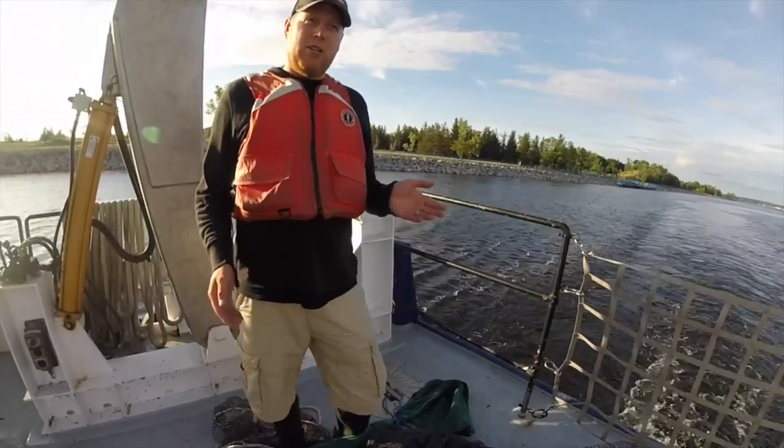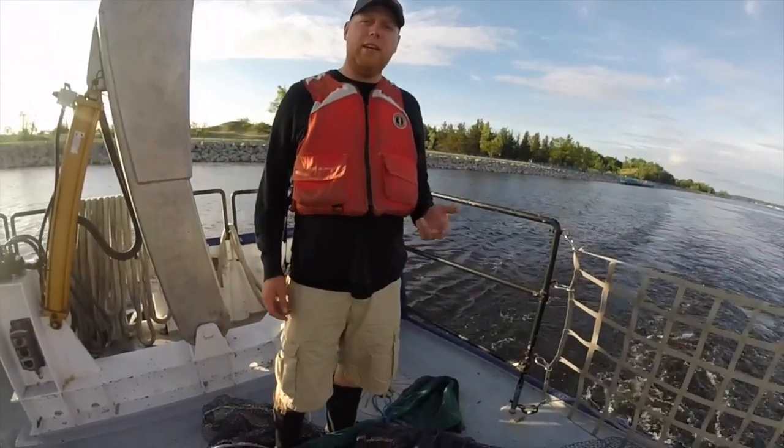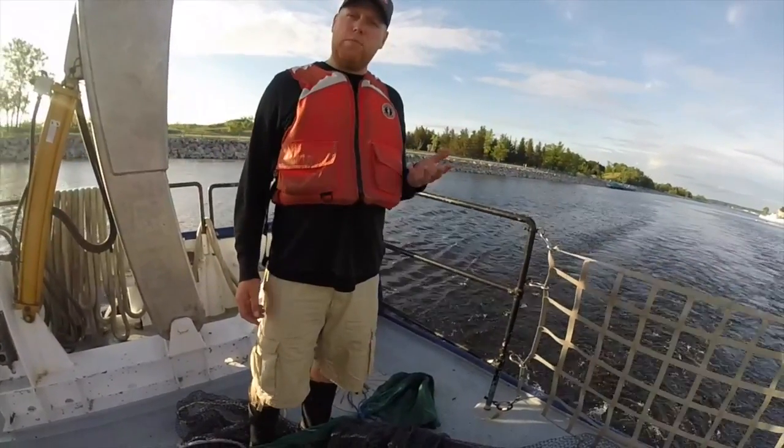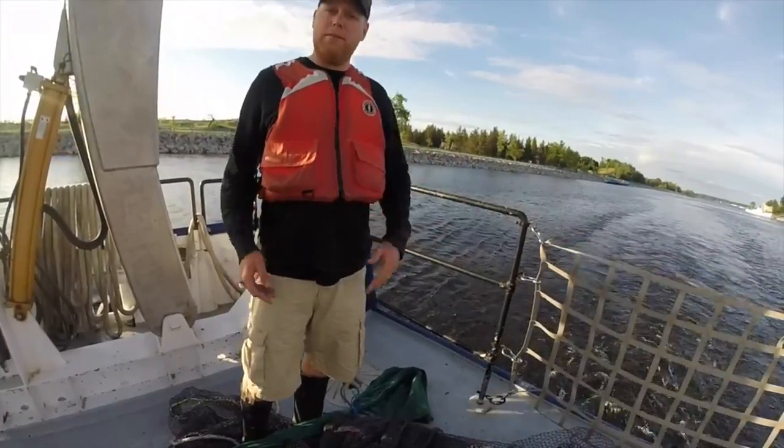Tonight we're hoping to catch alewives — that's kind of the most important thing we really need to get. We'll also catch deep water sculpin, slimy sculpin, hopefully some bloaters, and maybe if we're lucky we'll get some whitefish and some burbot.